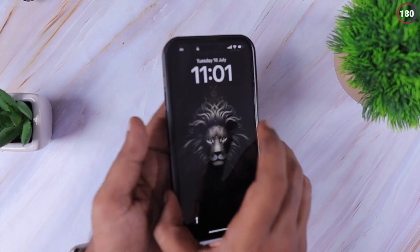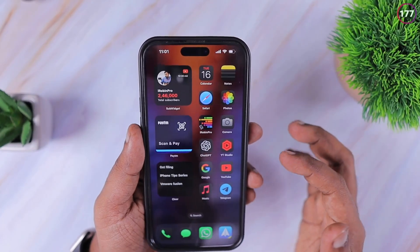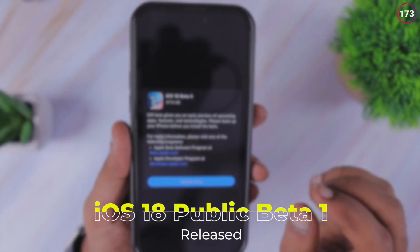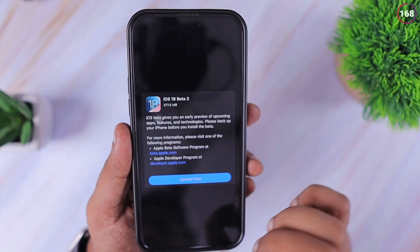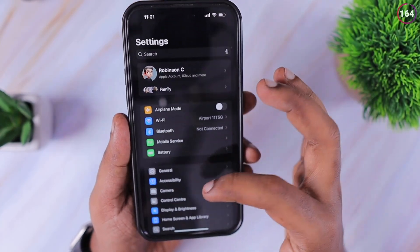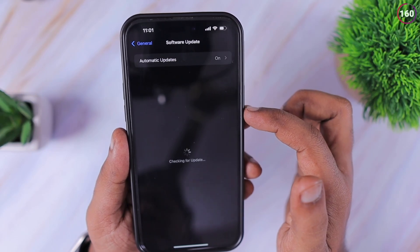Hey guys, how are you doing? In the next three minutes we are going to look at the latest iOS 18 beta software updates and what features and bug fixes have come with the latest update. Apple released two updates yesterday: one is the iOS 18 public beta 1, and the other is the revised version of iOS 18 developer beta 3.